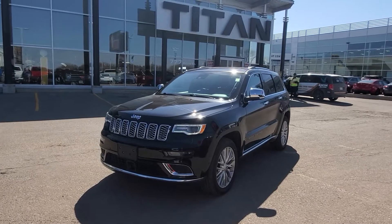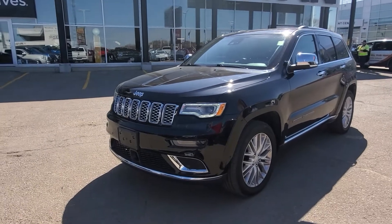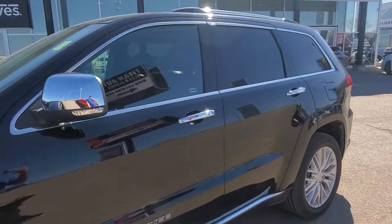Hey, good morning Jay, it's Randy down here at Titan Automotive. This is the 2018 Jeep Wrangler Summit that I was telling you about. This thing's gorgeous — it's in immaculate condition, and it's been fully inspected and reconditioned by our journeyman technicians for your safety as well as peace of mind.